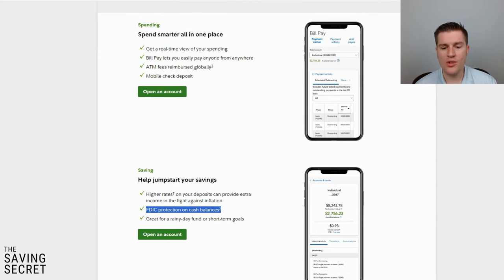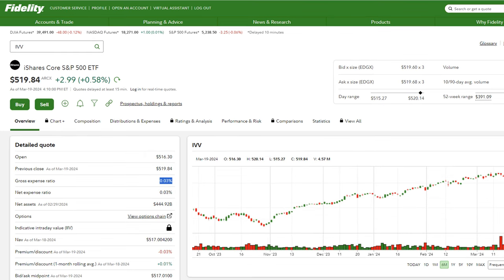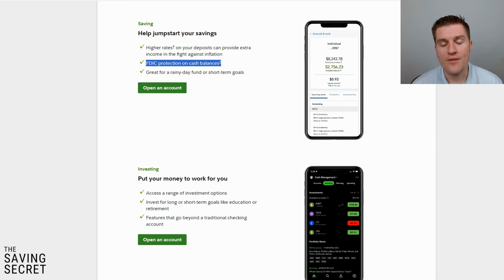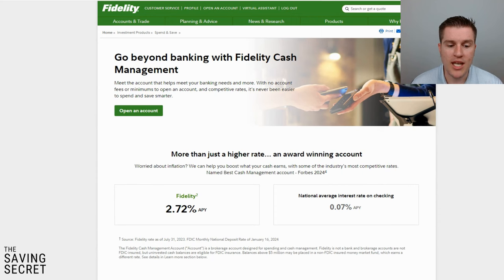What makes this far superior is the ability to invest. For me personally, having a place to build and hold money and then invest it is a great approach. The ETFs I invest in for my cash management account are SPLG or IVV — these mimic the S&P 500 and have very low expense ratios. You also earn about 2.72% on your cash, which is pretty competitive considering this is basically comparable to a checking account, and you're getting that return every month.